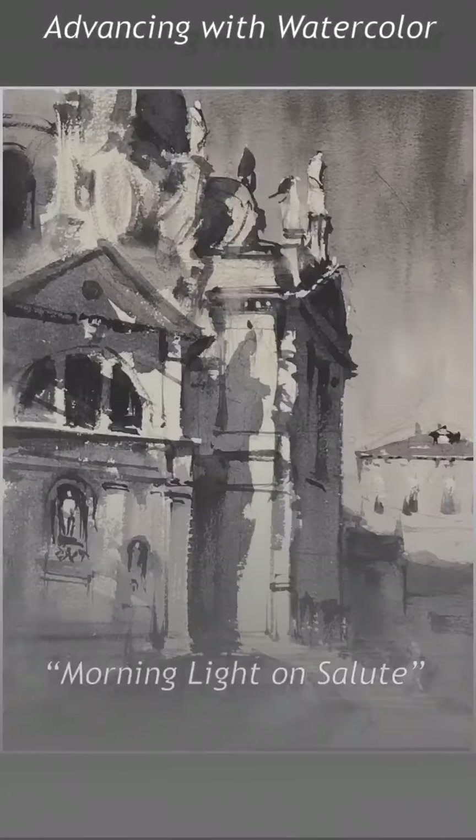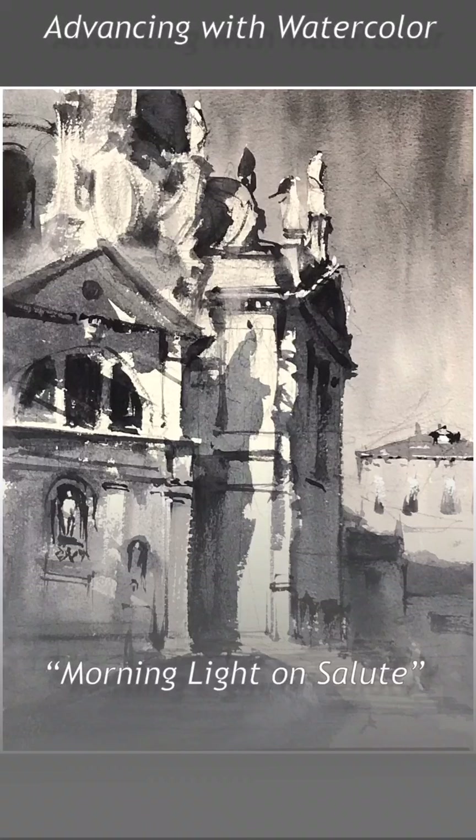Good morning. Welcome back to Advancing with Watercolor. I'm Gary Tucker and today I'm developing a painting I started last week after a visit to Venice this past September.